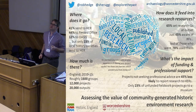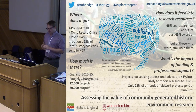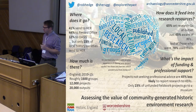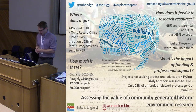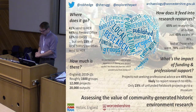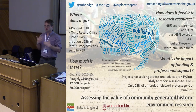What's the impact of funding and professional support? If you're not seeking professional advice, you're 45% less likely to send anything to an HER. Only 23% of unfunded fieldwork projects are sending an archive to a museum — less than a quarter. If you have no external funding, you're 39% less likely to get any professional advice or support, and 38% less likely to send your research anywhere where it's likely to get into research resources.